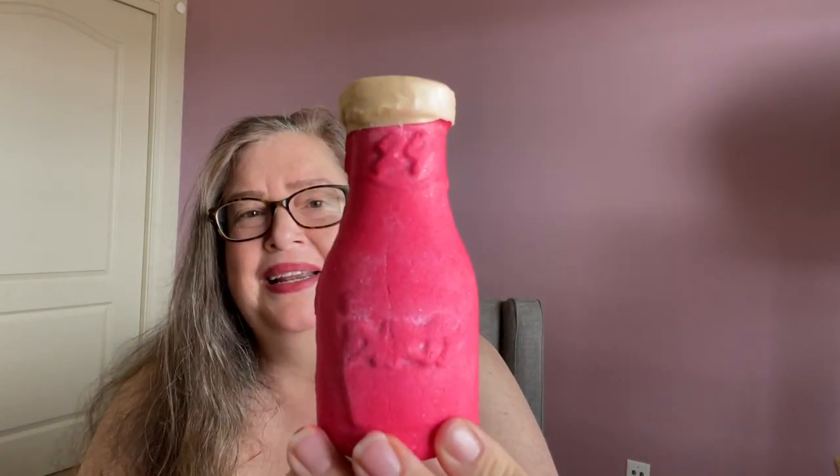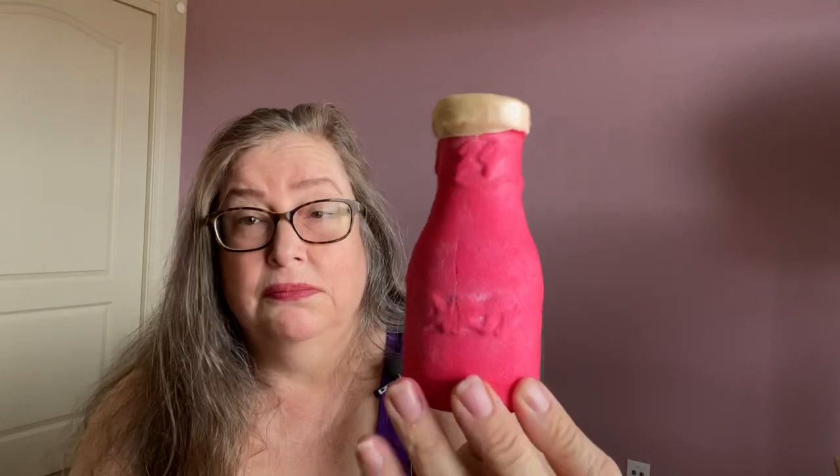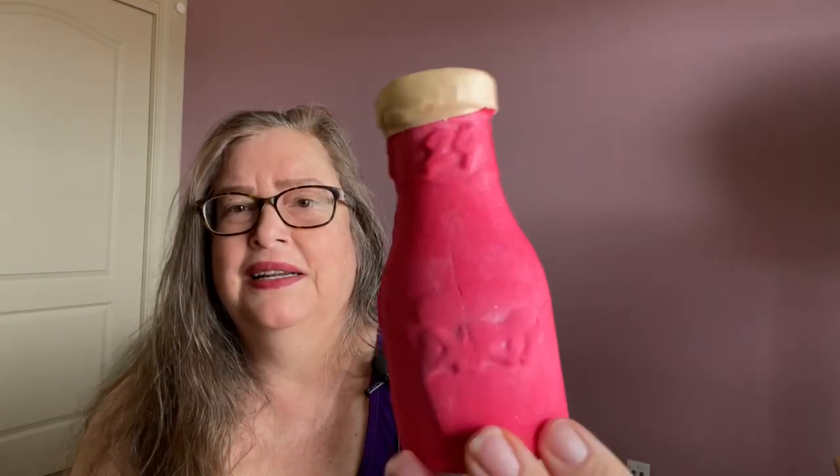Then we have the Dirty bubble bottle. This is made in the Dirty fragrance scent — Lush makes a shower gel and perfume called Dirty in this scent. It smells light and minty and herbal, like outdoors, really beautiful and refreshing. And look at that pink color — I can't wait to use that in the tub and demo it.